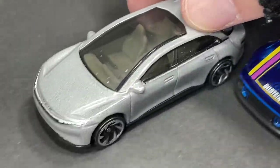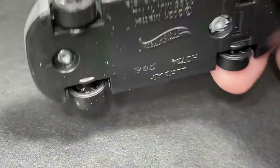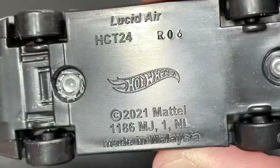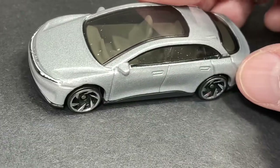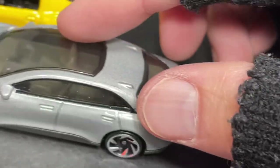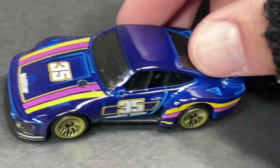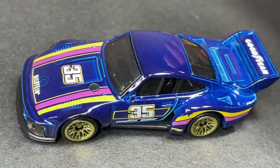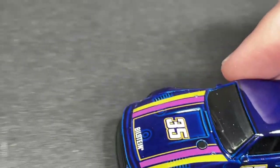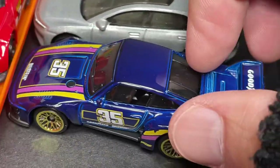So many cool new cars, guys! Here's the Lucid Air — there it is, the Lucid Air, now available. And the Porsche 935 — what a beauty, this one looks so sweet.